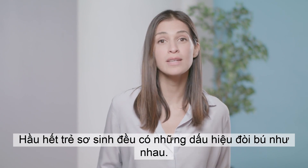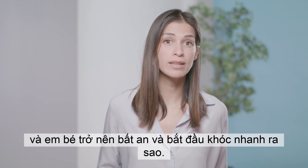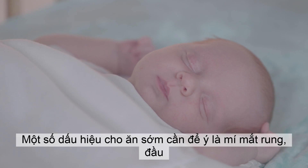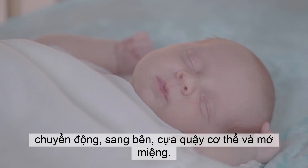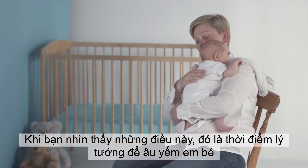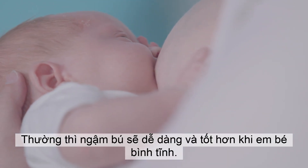Most babies have similar feeding cues. Your baby will be unique in the order he shows them and how quickly he becomes unsettled and begins to cry. Some early feeding cues to look for are fluttering eyelids, head movement side to side, body stirring, and mouth opening. When you see these, it is the ideal moment to cuddle him and offer him a breastfeed. Often the latch is easier and better when he's calm.